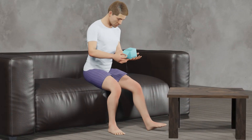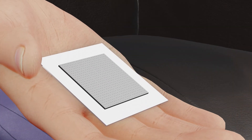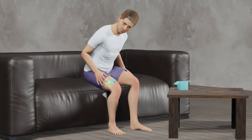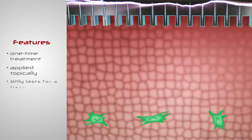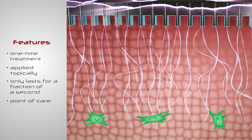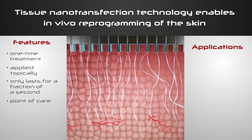This TNT platform technology has the potential to ultimately enable the use of the patient's own tissue as a bioreactor to produce tissue, grow body parts, and resolve conditions. It is a one-time treatment applied topically, lasts for a fraction of a second, and can be applied at point-of-care without elaborate laboratory procedures. It could have applications beyond reprogramming-based cell therapies, such as gene therapy, protein delivery, drug delivery, and cell-specific exosome labeling.